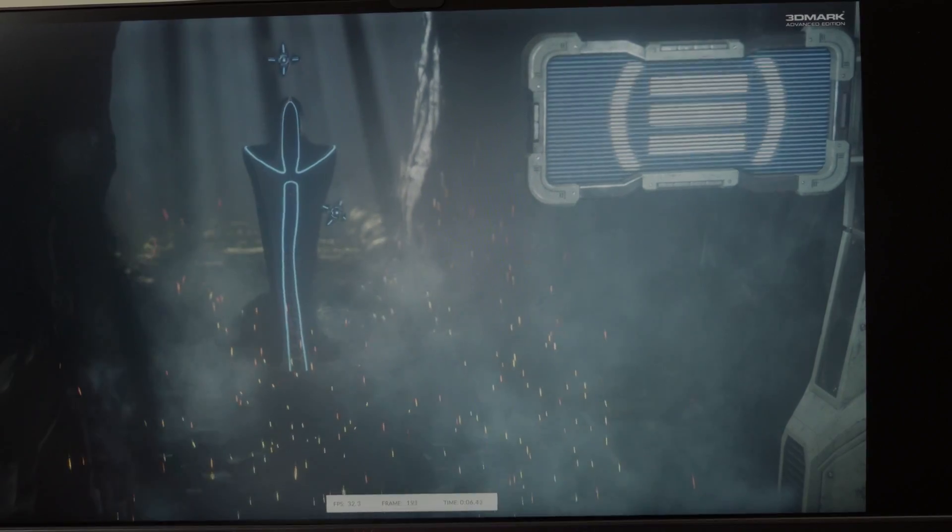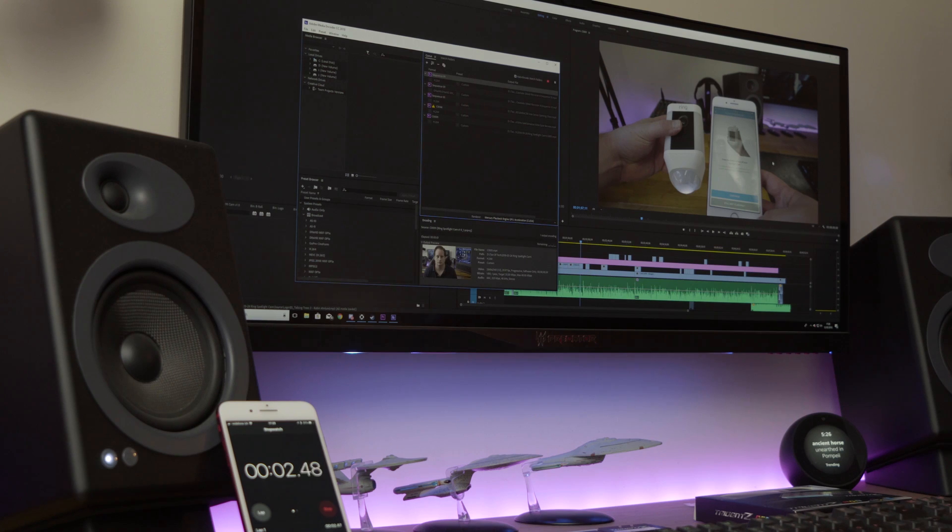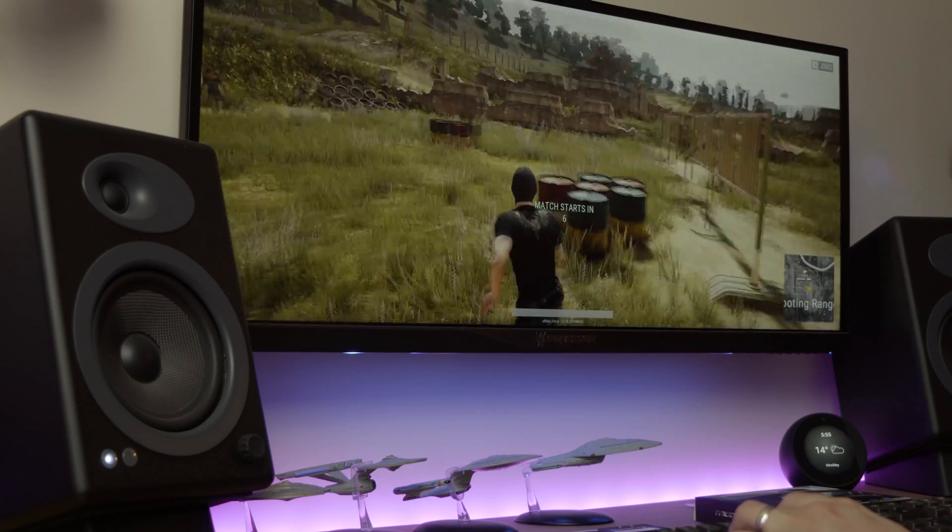The test methodology included a myriad of synthetic benchmarks combined with real-world performance. Synthetics included Cinebench, Firestrike in vanilla, Extreme, and Ultra flavors, plus DX12 testing with TimeSpy. Real-world testing included an Adobe Premiere render of the same project and timeline with both memory kits, and some PlayerUnknown's Battlegrounds performance as a good overall system indicator. The hypothesis is we'll see a performance improvement because the Infinity Fabric — the technology stitching all cores together in the Ryzen platform — has a direct correlation with memory speed.